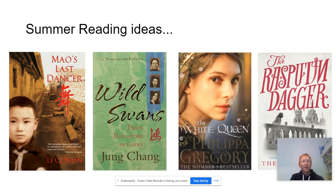If you want to do some reading over the summer, I can strongly recommend these books. The first two particularly look at the history of China and are a really good read.